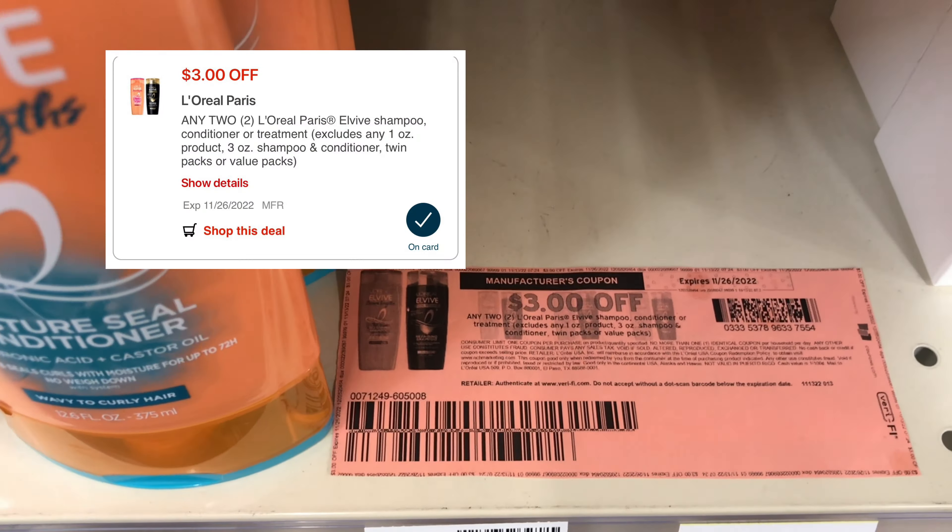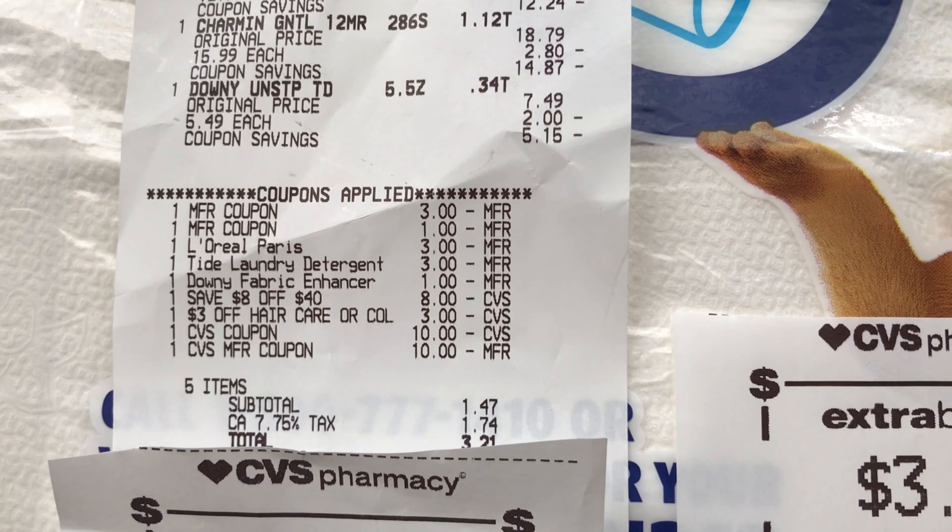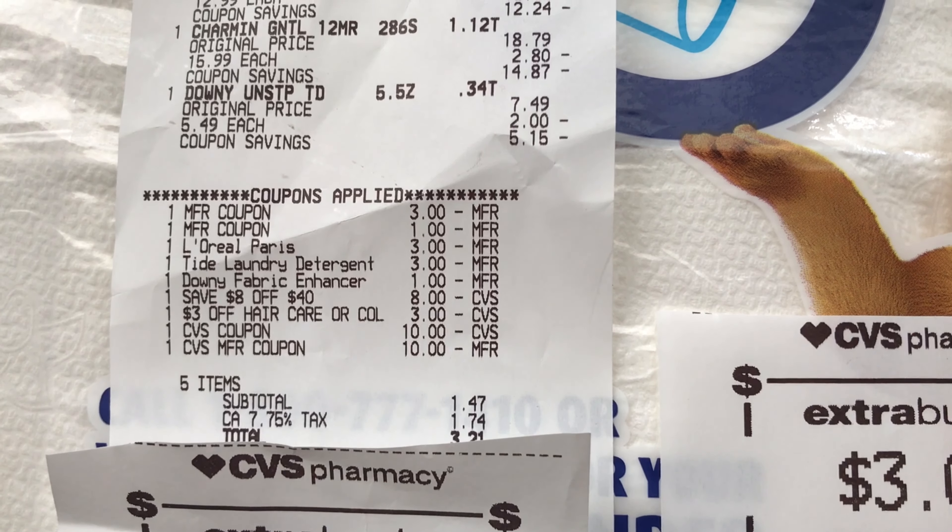That will end up being free and a $3 money maker. I'm back with my receipt — everything worked out fine. The L'Oreal double dipped and took off the extra $3, and you can see the $3 hair care CRT I got in my email. I ended up using $20 in Extra Care Bucks, paid $1.47 out of pocket, and got back $10 for doing the spend $30 deal. I also got $3 back for buying two L'Oreal hair care items. The L'Oreal ended up being free and a $3 money maker, and for the spend $30 deal it ended up being $11.47 or $3.82 each.